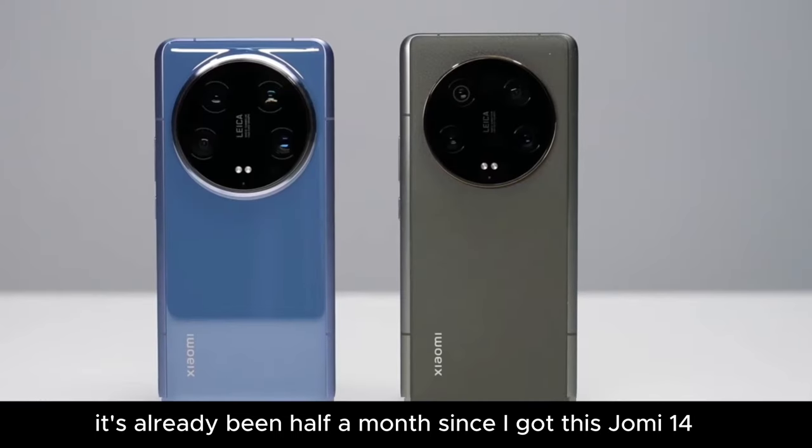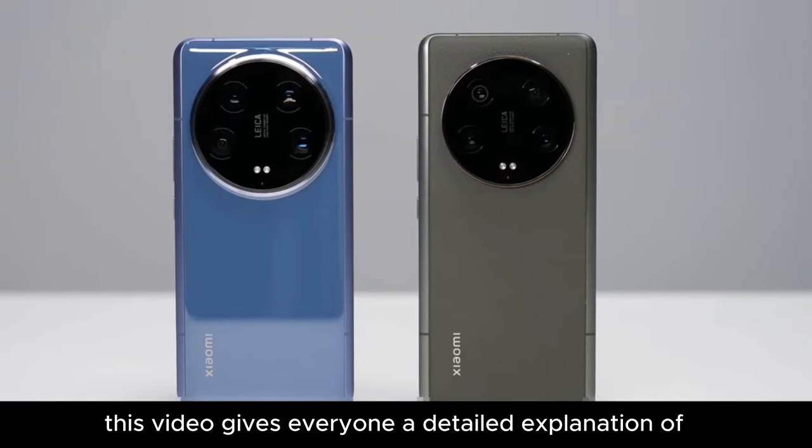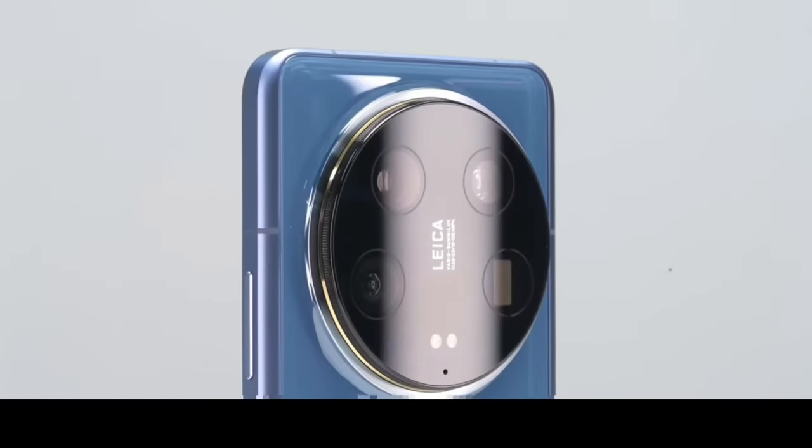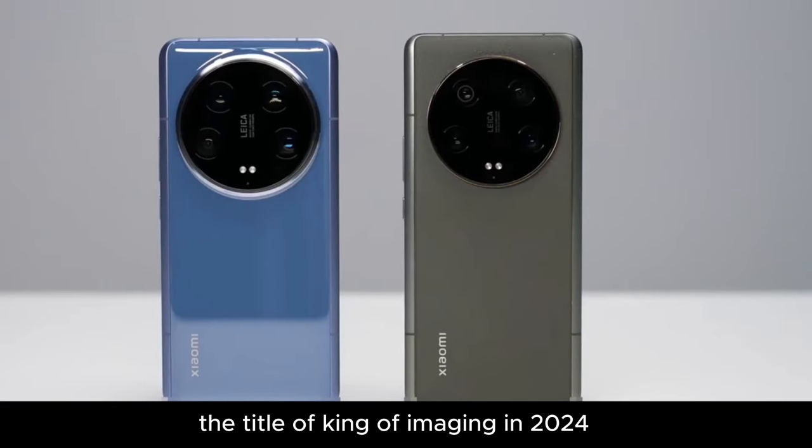It's already been half a month since I got this Xiaomi 14 Pro. This video gives everyone a detailed explanation of the in-depth user experience with its camera. Let's see if it can live up to the title of king of imaging in 2024.